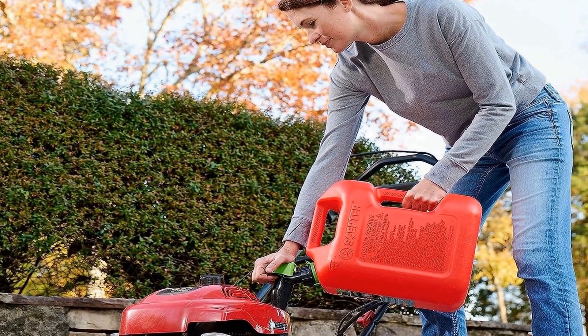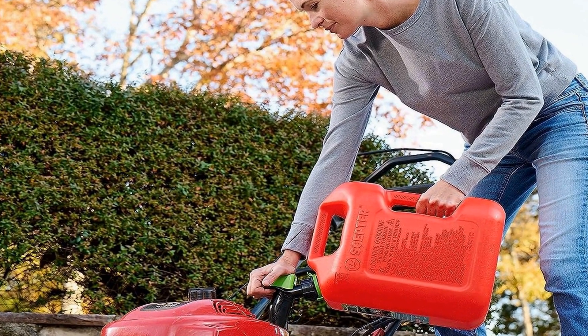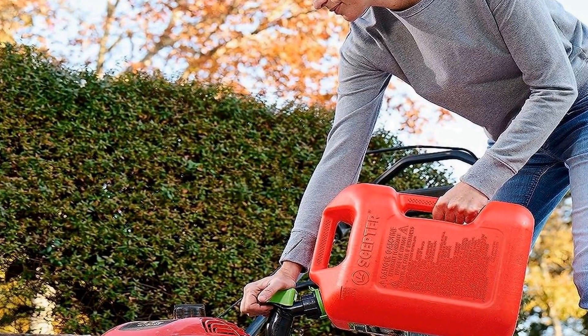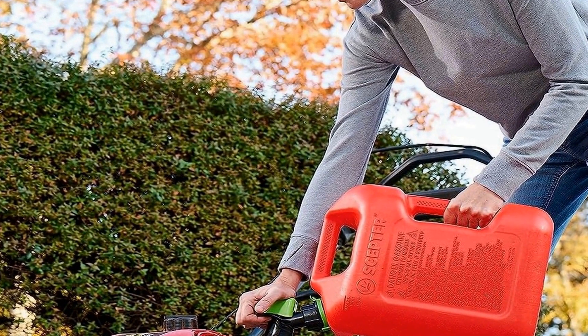The Scepter FSCG 552 fuel container is constructed with durability in mind. Its sturdy design is built to withstand the rigors of outdoor use and transportation. The red gas can is not only visually appealing but also corrosion resistant, making it suitable for long-term storage. This container is a reliable choice for those who need a safe and efficient way to store and transport fuel.